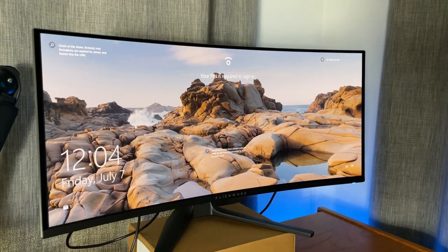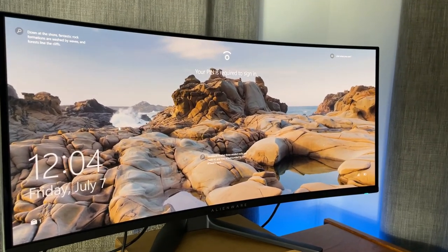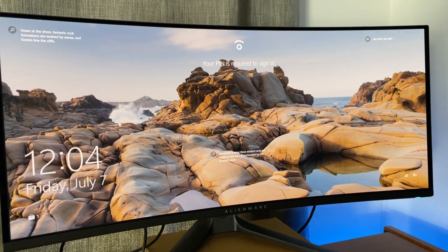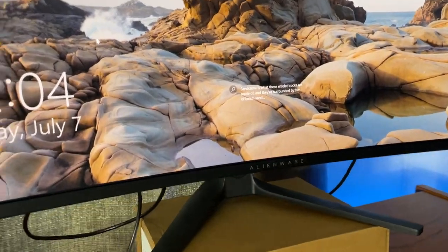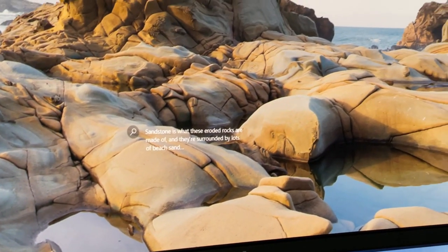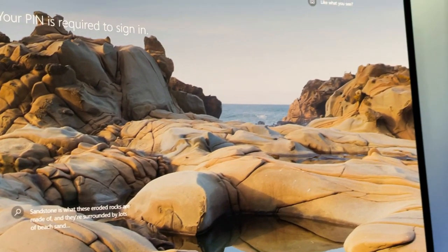Another deal breaker is the monitor stand — it's huge. The legs pop out and take up a large amount of surface area on my desk, sticking out quite a bit. I understand something needs to be done for the center of gravity, but it just eats up a lot of space more than I feel comfortable with. It's a subjective topic, but it made the deal breaker list.